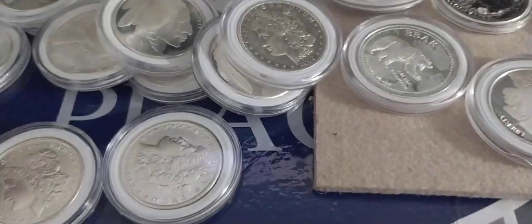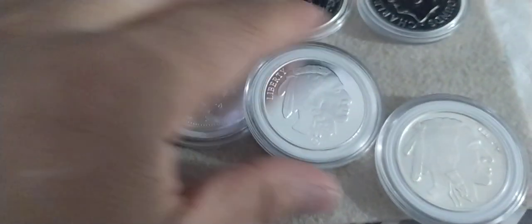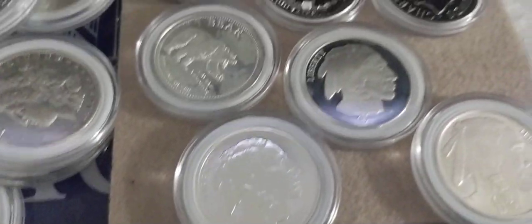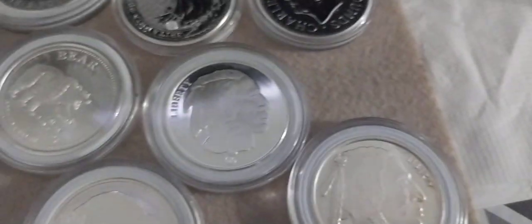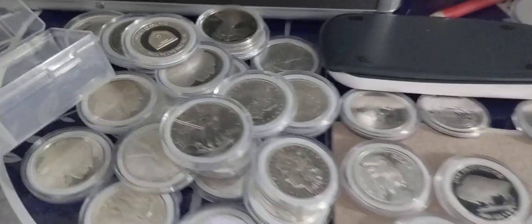This is the reason why I stack — I prefer to stack silver in case the bank just crashes. That's why I stack silver. I like this Buffalo. We got a Morgan silver, another Buffalo — three different kinds of Buffalo here: one, two, three. This is my stack.